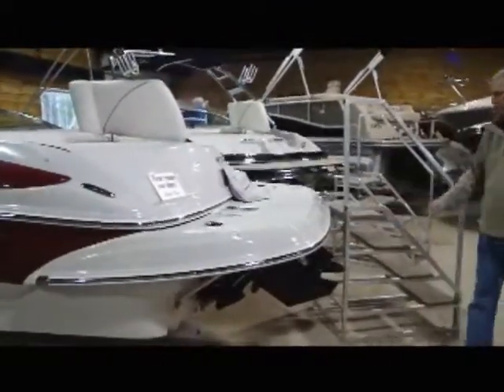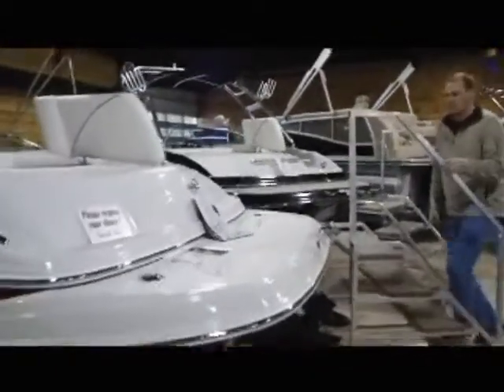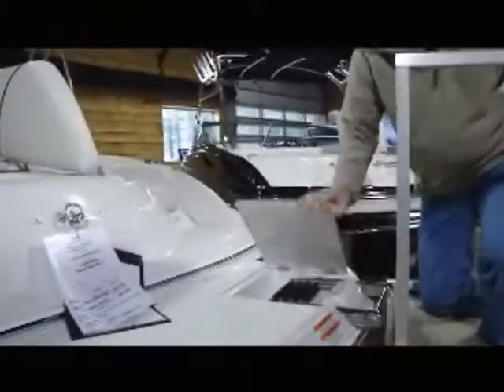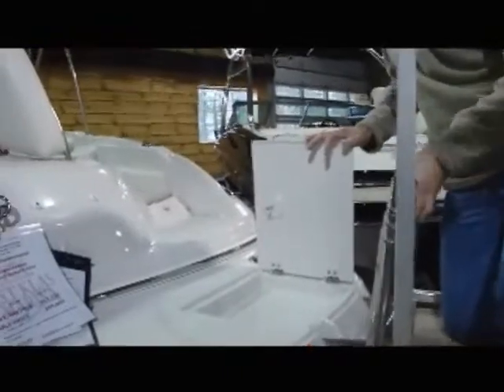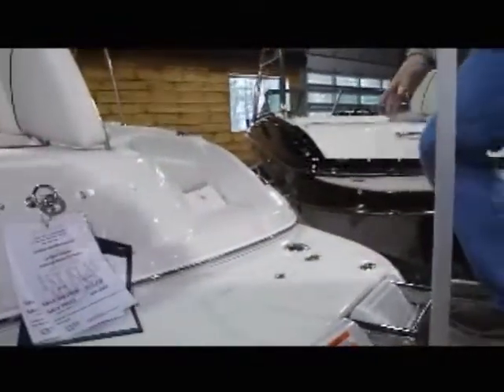The boat is equipped with an Alpha Drive 5.0 MPI fuel-injected MerCruiser with 260 horsepower. Many standard features on this boat, including a stainless steel fold-down four-step ladder, will make boarding easy as you're getting in and out of the water.